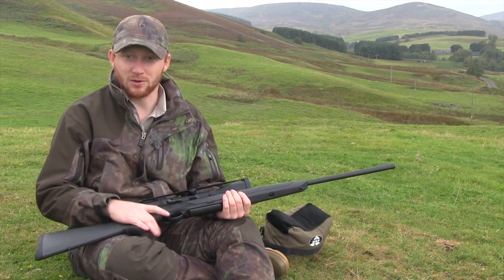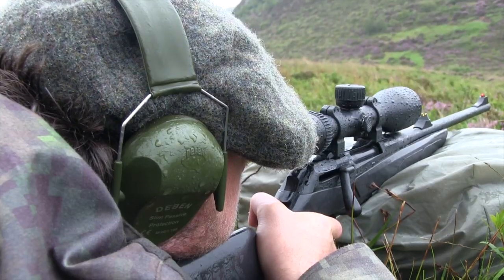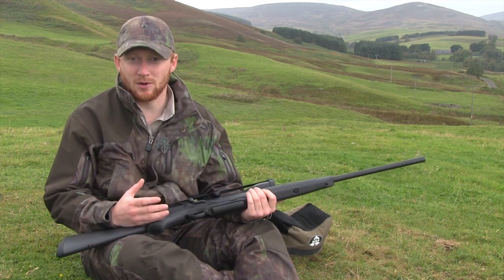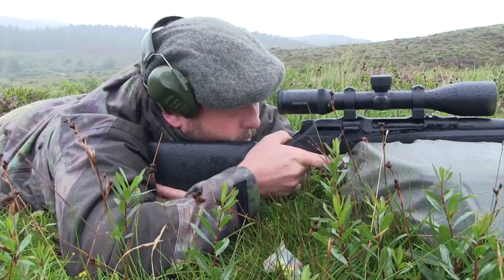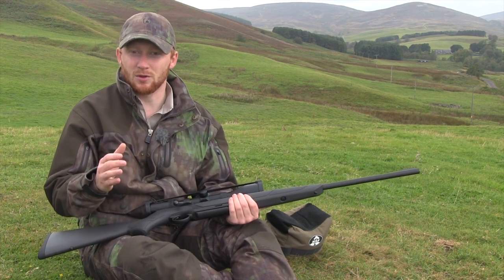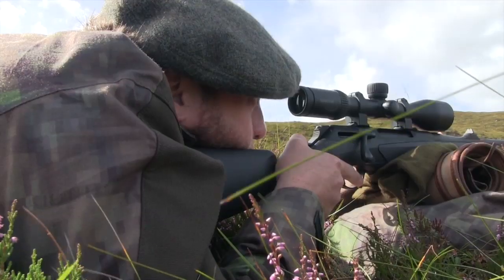I did everything in reverse with this rifle because not long after it arrived, I had the chance to go up and see my friend Scott McKenzie in Skye. The conditions for the few days I was there were pretty terrible — windy and raining most of the time — but exactly the kind of environment you want to test a rifle in. If it can operate in those extremes, you know the rest of the time you'll have no problem whatsoever. We managed to bag a stag and Scott seemed to take a bit of a shine to the rifle as well.